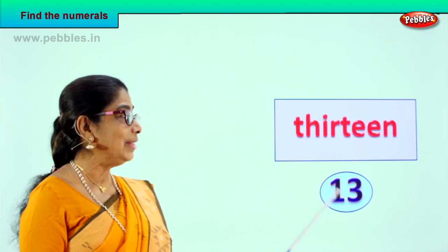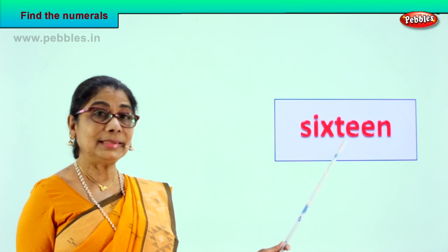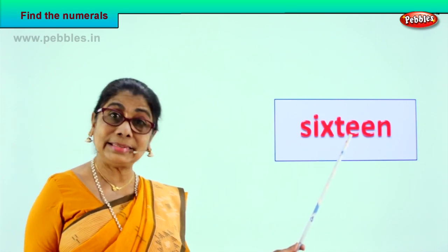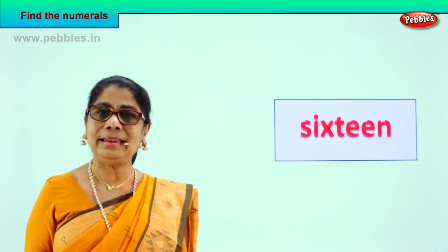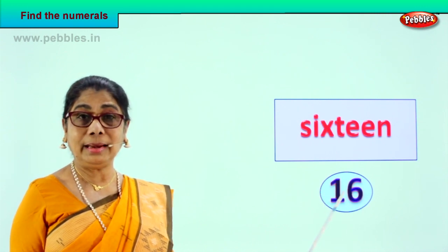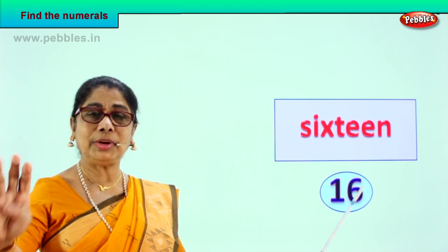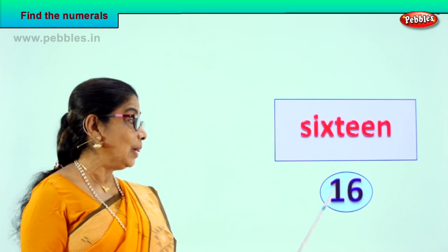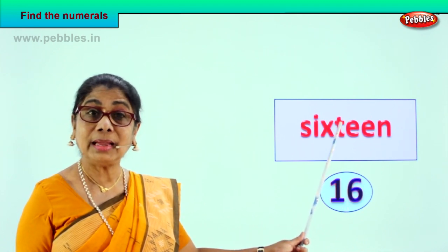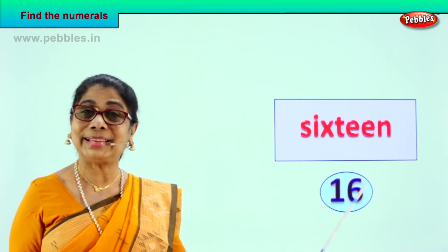Very good! Shall we take another exercise? Look — let's spell together. S-I-X-T-E-E-N. 16! Very good. So we write the numeral 16 — how do you write 16? One and six, ten and six, ten plus six. Ten, eleven, twelve, thirteen, fourteen, fifteen, sixteen — one and six, 16. How do we write the spelling? S-I-X-T-E-E-N. 16 is the name and the numeral is 1 and 6. Good!